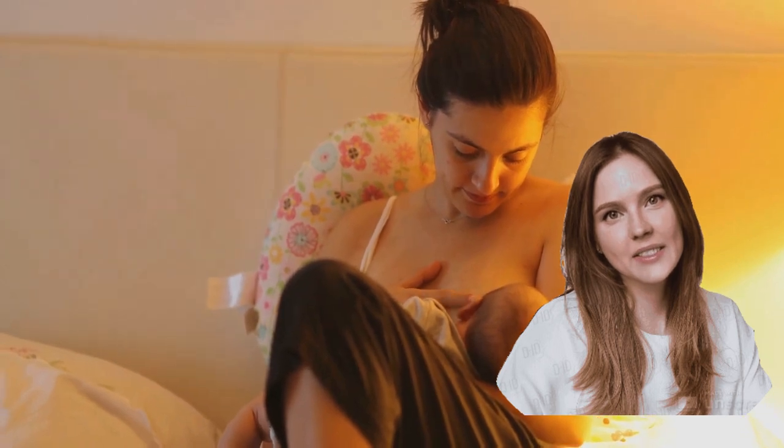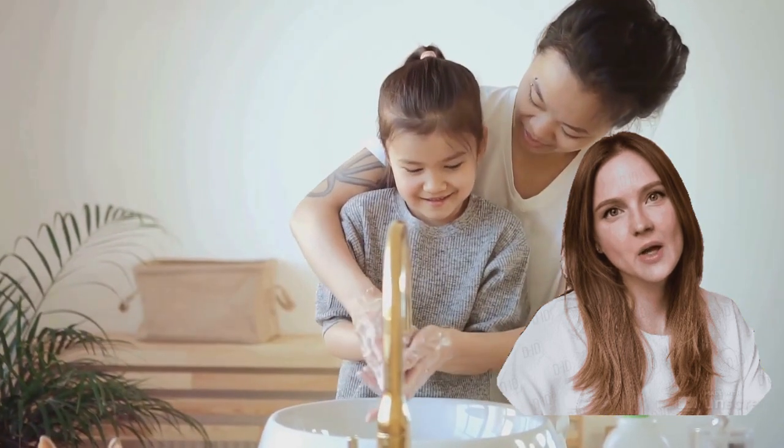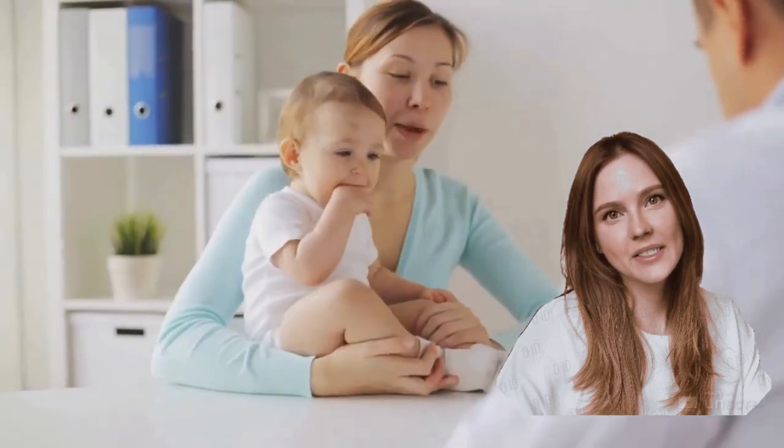First off, proper hand hygiene can't be overlooked — it's a simple yet powerful weapon against infection. Start by wetting your hands with water, then apply enough soap to cover all hand surfaces. Rub hands palm to palm, right palm over the left dorsum with interlaced fingers, and vice versa. Don't forget to clean your thumbs, fingertips, and the areas between your fingers. Rinse and dry your hands thoroughly for a complete clean.